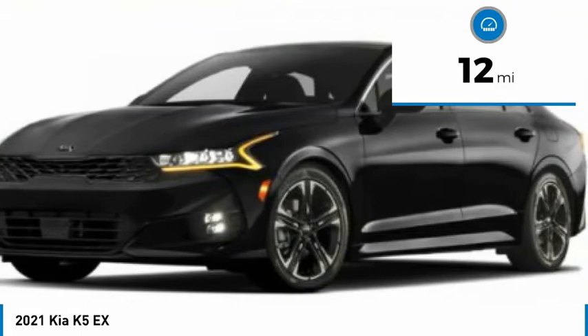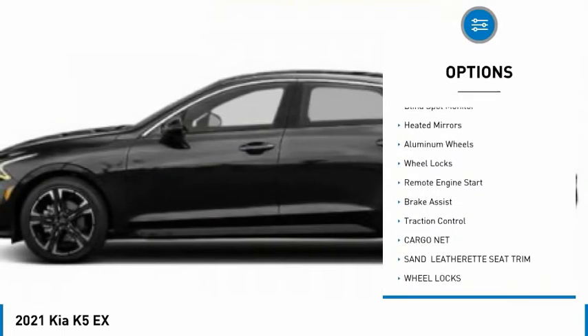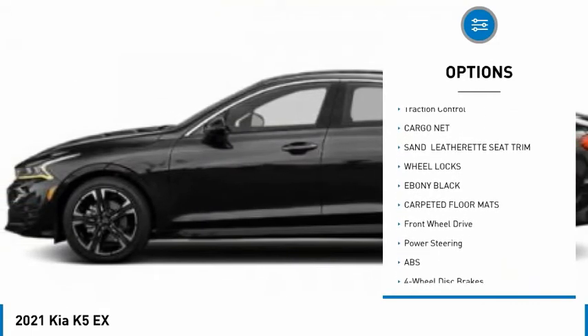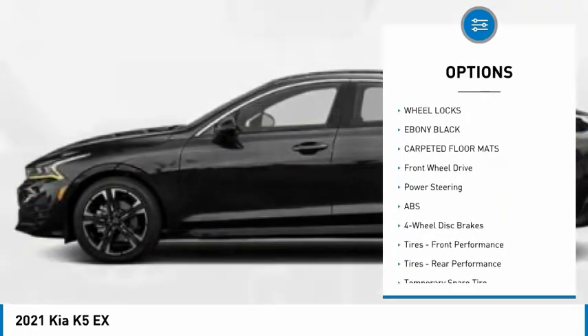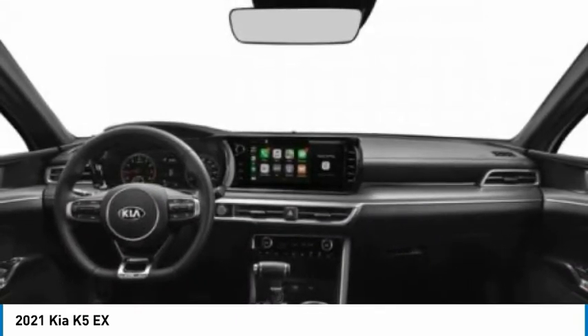Here are some of this vehicle's great options: tire pressure monitor, turbocharged, panoramic roof, blind spot monitor, heated mirrors, aluminum wheels, wheel locks, remote engine start, brake assist, and traction control.